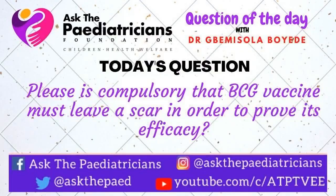Hi everyone, welcome to ATP Question of the Day. I am Dr. Bemisola Boyde and I'm going to be addressing various questions that have been sent to us by parents about the health of their children. For the past few episodes we've been looking at questions related to the BCG vaccine, and today I'm going to go ahead and answer another question about BCG.